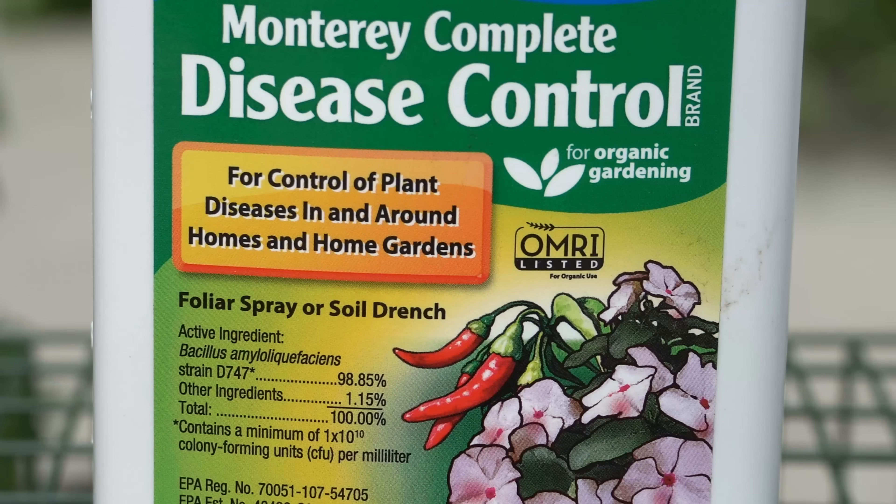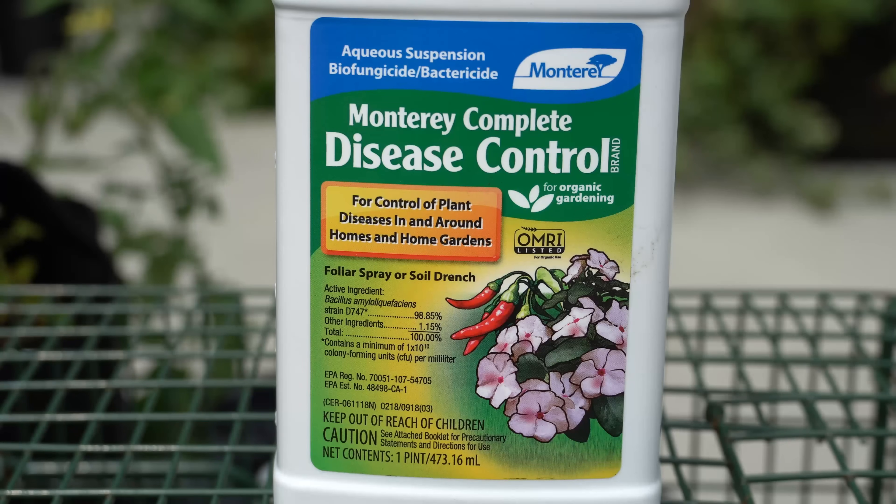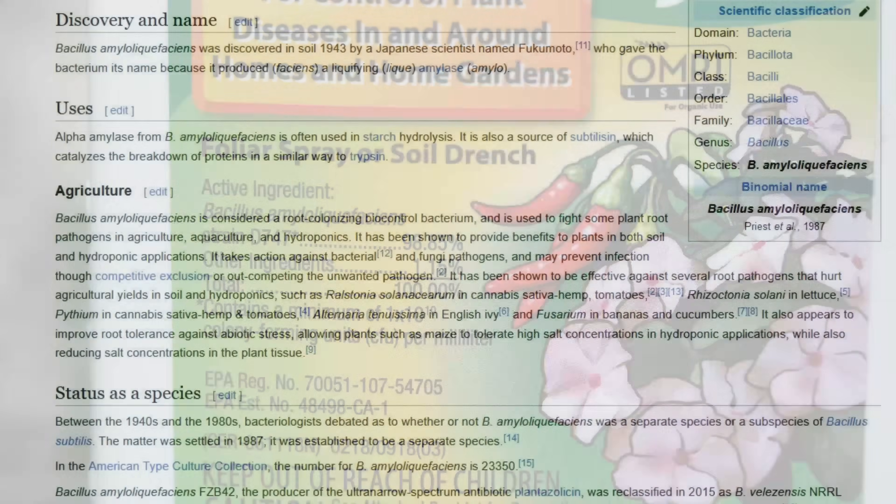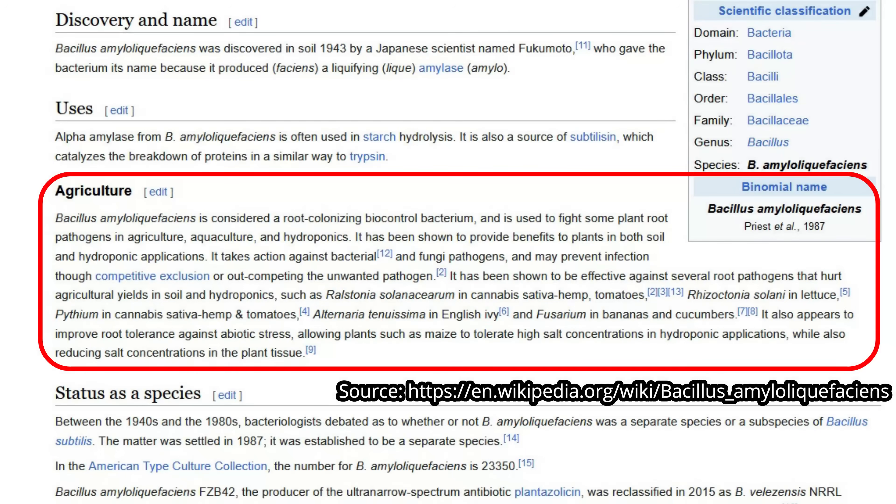That natural and organic means of preventing and controlling diseases is to use one of these natural biological beneficial bacteria sprays. Biological means of disease control such as these use beneficial bacteria in order to protect your plants from contracting disease. They do work to control diseases once they start but they're even more effective as a preventative, and they can be used as both a foliar spray or a soil drench. This specific strain of bacteria is considered to be a root colonizing biocontrol bacterium and it is used to fight some plant root pathogens in agriculture, aquaculture, and hydroponics.